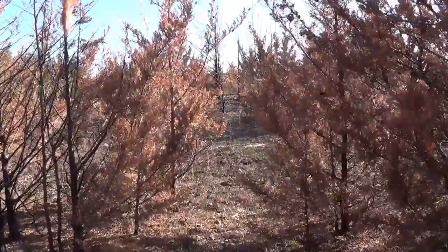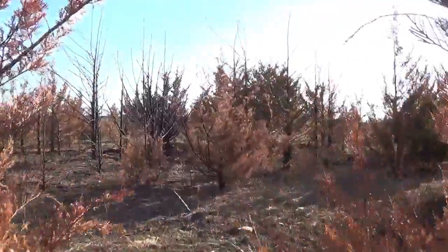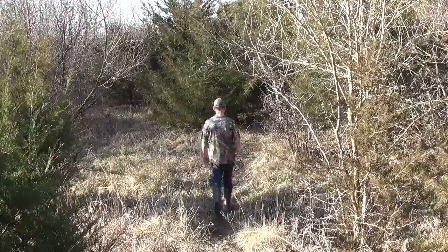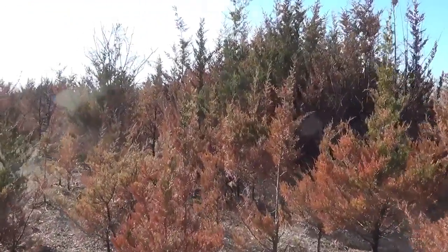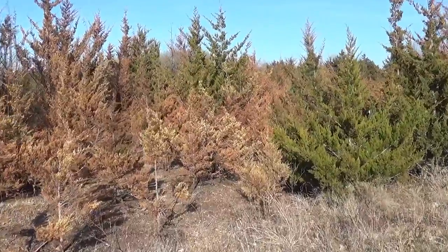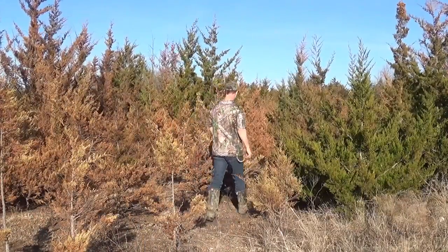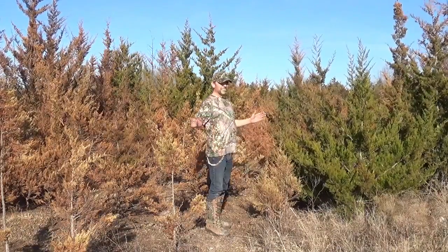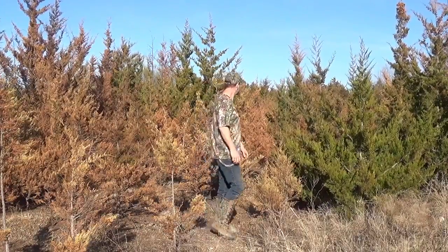Coming through the woods — it's all burnt. I'm going to follow the deer trail. Got some more burn-off. I don't know why the woods are so cool looking even when they're burnt. Gorgeous.